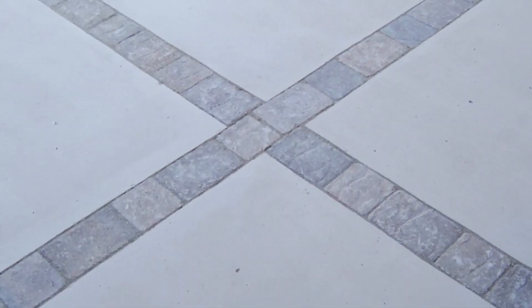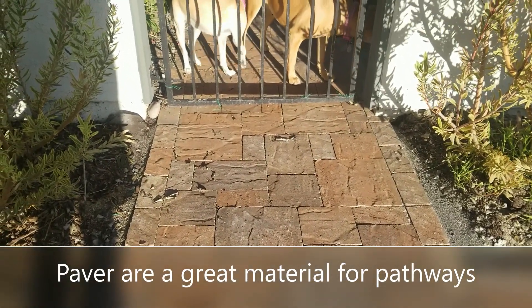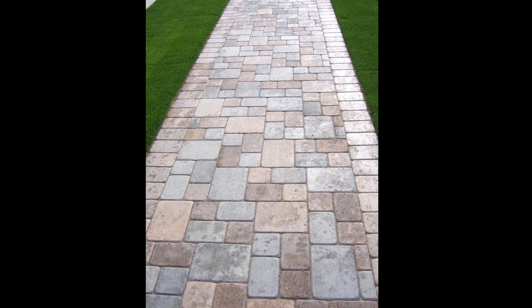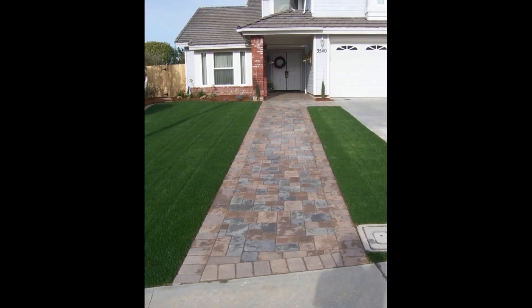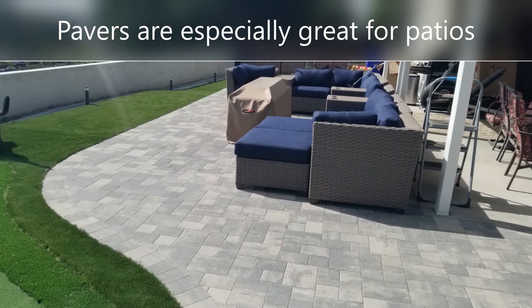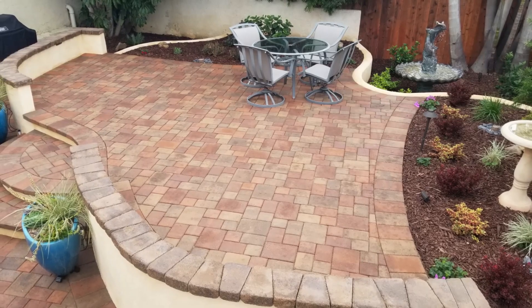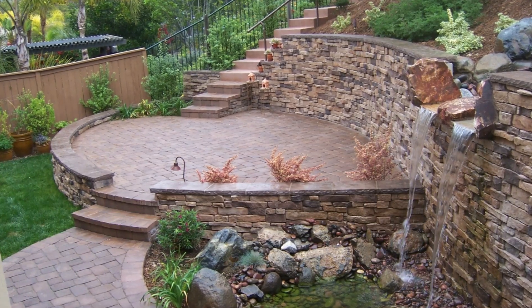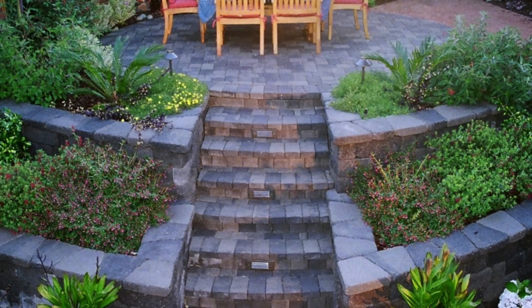As you saw in the video we did a few weeks ago, pavers are really neat on pathways when you're getting from A to B. Lots of different color combinations — that one is actually two different colors. And of course, patios are really the main part that pavers get used for in landscaping. What's great about pavers is you can use lots of different color combinations and styles, both smooth and tumbled.